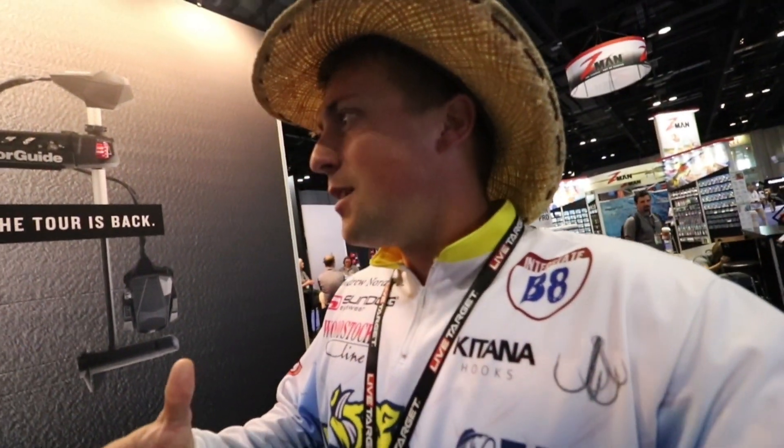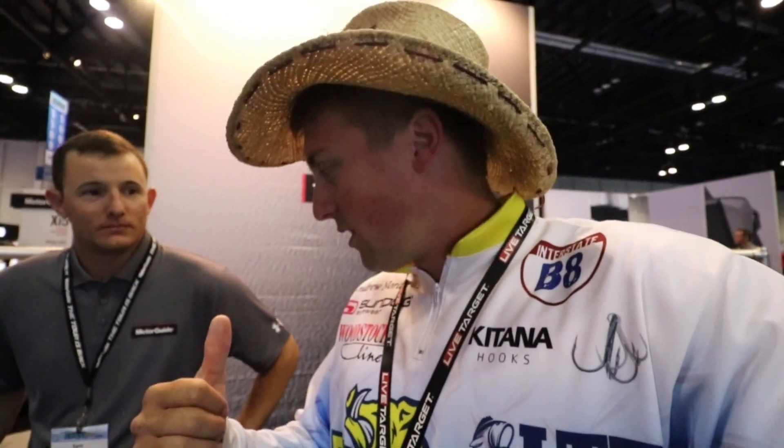Welcome back to Fishing with Norby, guys. Out here at iCast 2019, I'm at the Motor Guide booth. I'm going to show you their new trolling motor. They revamped their old Tour trolling motor, which was a really popular one — about seven or eight years ago, 95% of people in Bassmaster were using it. They kind of did away with it, went to a new one, and now they're going back. Let's hear more about why Motor Guide is proud of this trolling motor compared to Garmin and Lowrance, who are also coming out with new trolling motors.